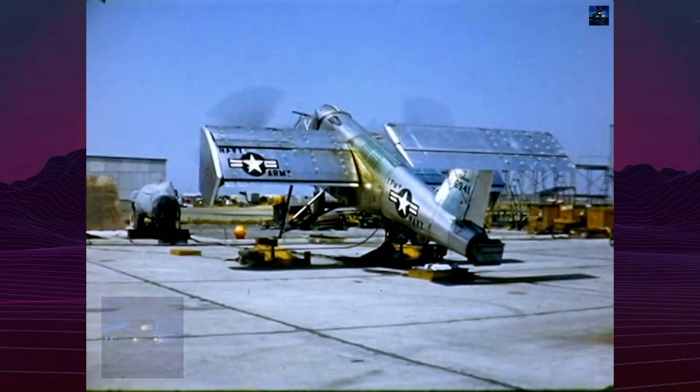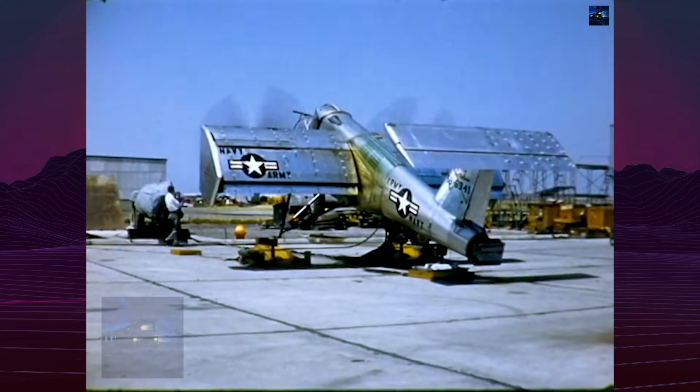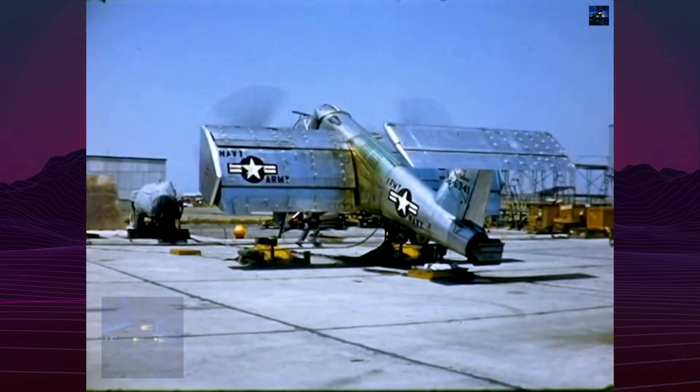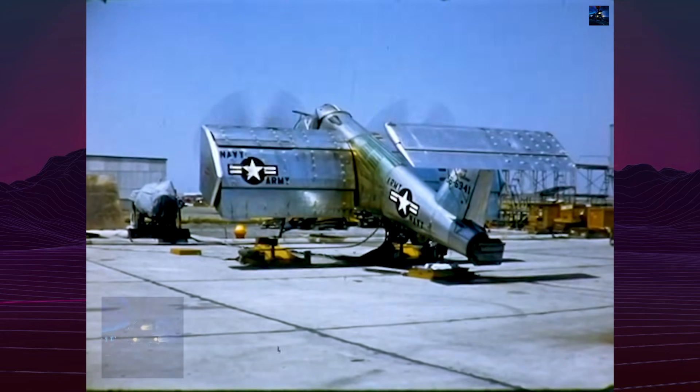The three-blade propellers, each measuring 2.79 meters in diameter, covered almost the entire wing's frontal projection area, maximizing airflow redirection effectiveness.